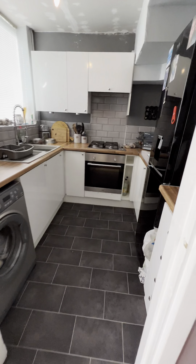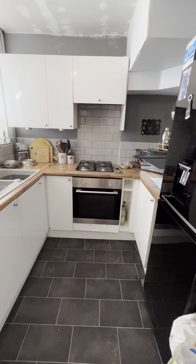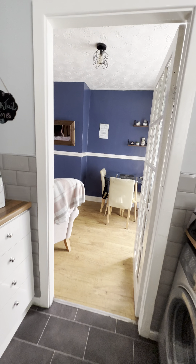Leading on in here to the modern fitted kitchen — this was fitted about 12 months ago. There's a bit of redecoration just to be done on the ceiling, as you can see, but the vendors will be doing that over the next week or so. Really nice modern units.